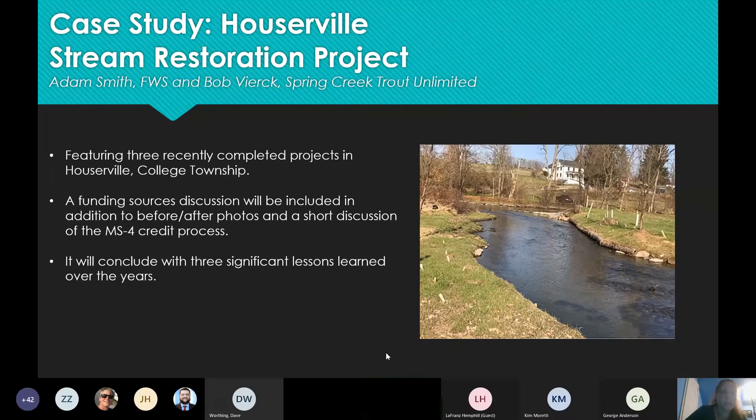It's featuring three recently completed projects in Houserville College Township. There will be a funding sources discussion included, in addition to before and after photos, a short discussion of the MS4 credit process, and it will conclude with three significant lessons learned over the years.